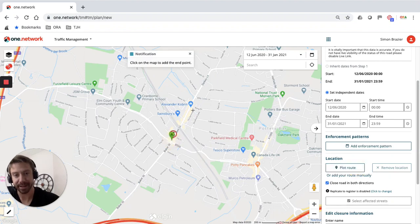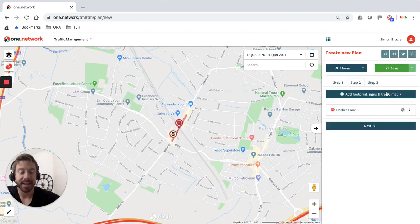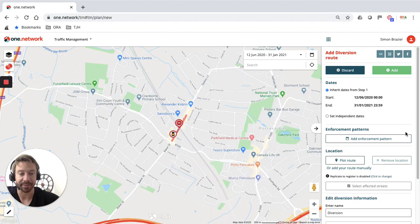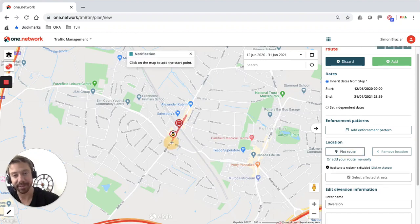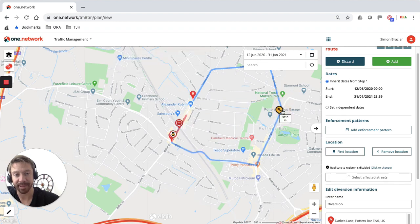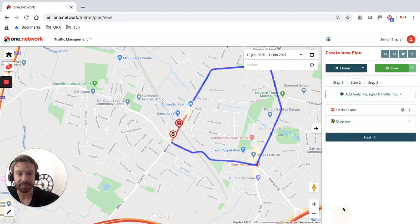I'm going to scroll down and plot that road closure — going from this junction here to just past the bridge. That's my road closure plotted. Now I'm going to plot the subsequent diversion route as I would normally, selecting 'diversion route', inheriting dates from step one. I'll plot my diversion route, start it from there to there, and drag it around so the diversion route gets automatically populated.